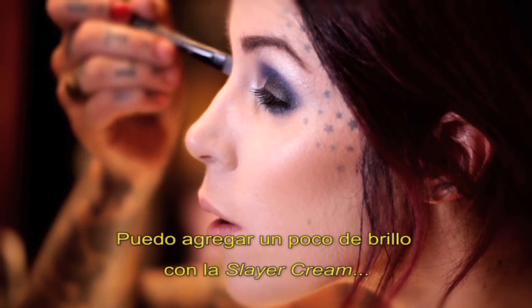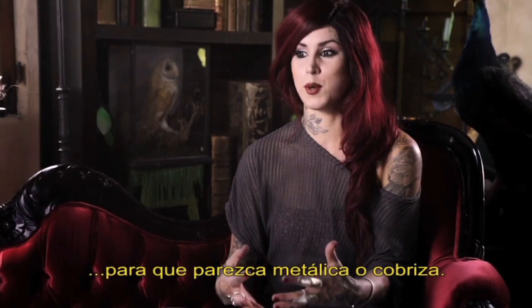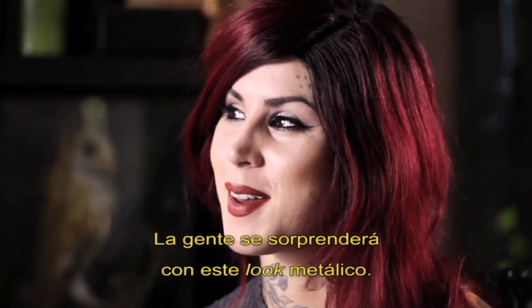I can add a little bit of an extra shine and sparkle by dipping into the Slayer cream. It just looks so much like metal or chrome — it doesn't get more metal than Slayer.